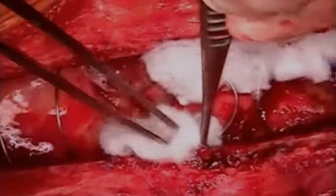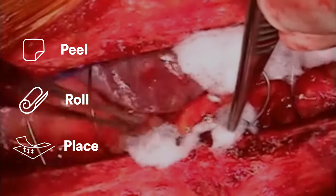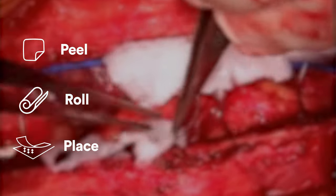Cardiovascular surgeons in particular became big advocates for Surgicel Fibrillar's layers, being able to peel, roll and place exactly the amount required into specific bleeding areas.